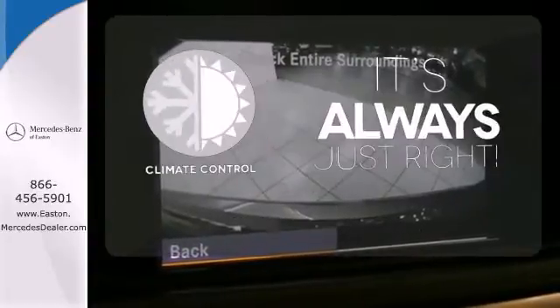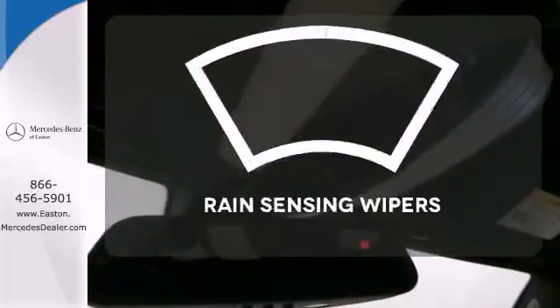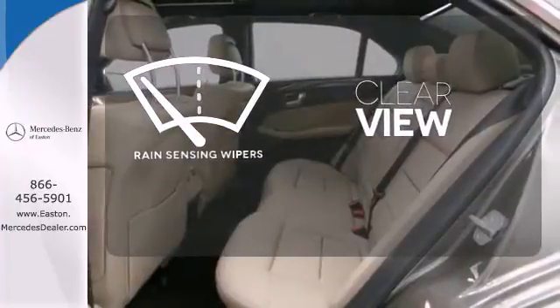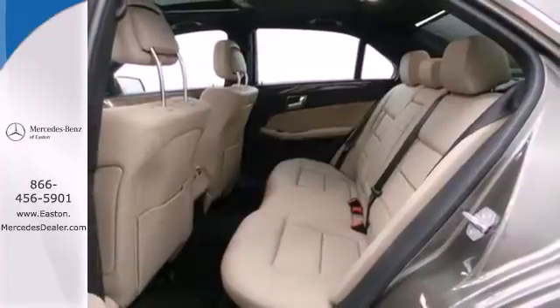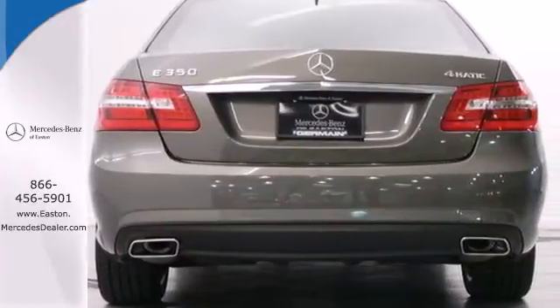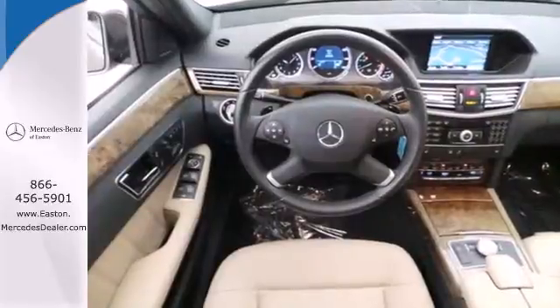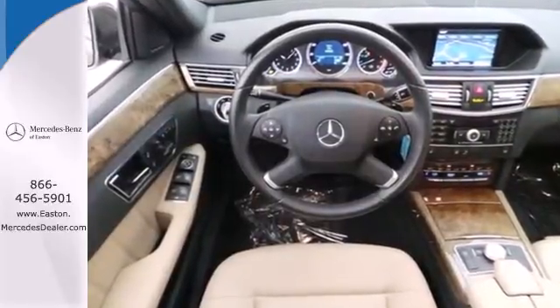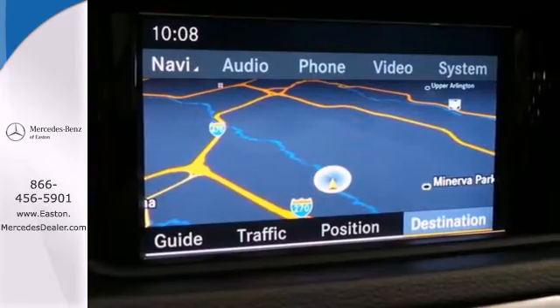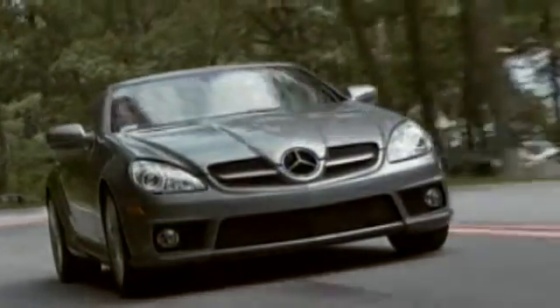Set it and forget it with the climate control — keep your attention where it's needed and let the rain-sensing wipers maintain a clear view. For 2011, the sensational E-Class receives interior and exterior refinements for enhanced style, safety, and comfort. With Mercedes-Benz, the best keeps getting better. Come on in today and see it for yourself — come experience luxury.